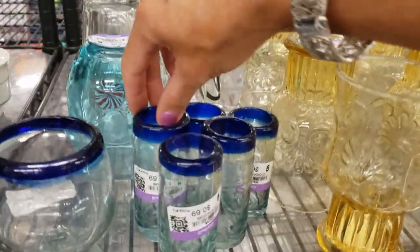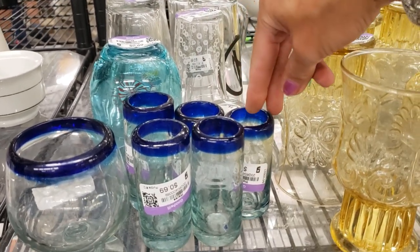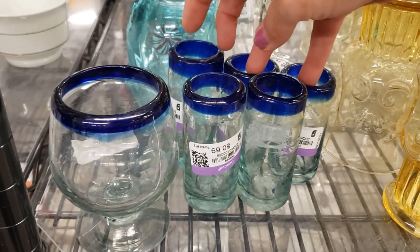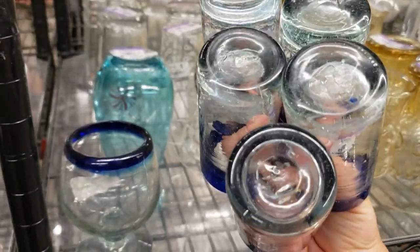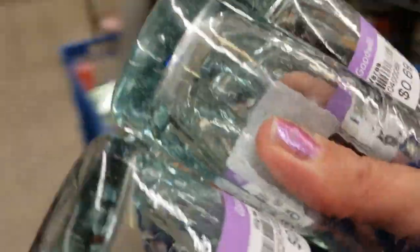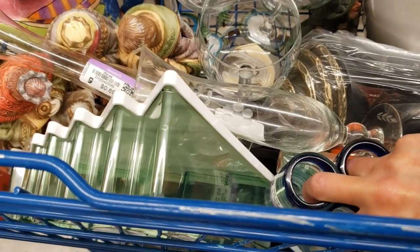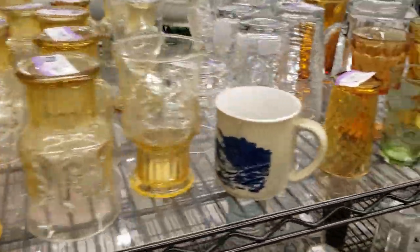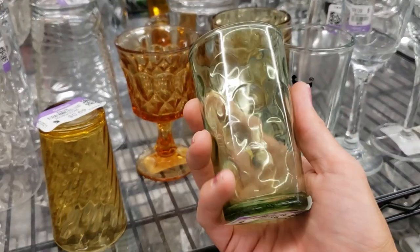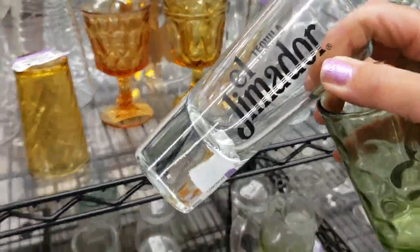I love these shot glasses — little Mexican shot glasses, they're all different heights with blue rims. They're only 69 cents each — that's a great set, I'm going to grab them. I love this green color — I'm going to grab that too. And this is a huge orange El Jimador tequila shot glass, that's fun.